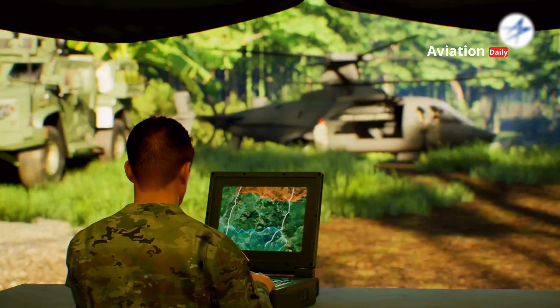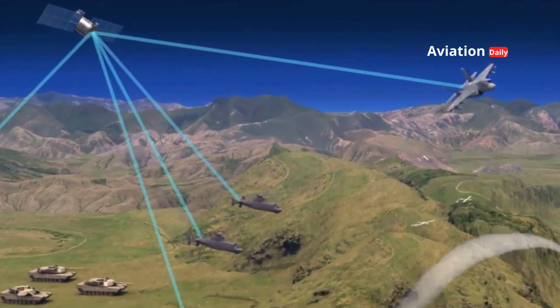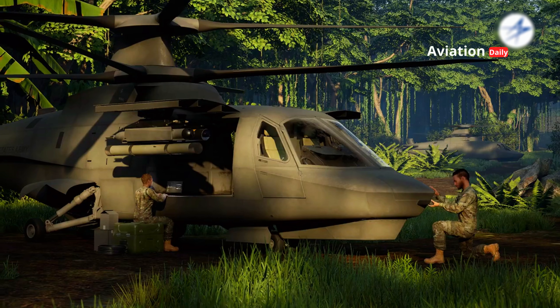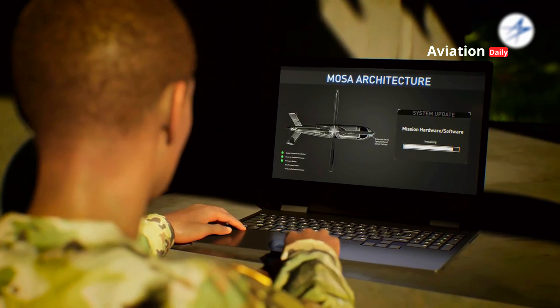The Raider X's ability to carry out missions autonomously is also one of its main attractions. With the integration of artificial intelligence systems, the helicopter is capable of carrying out reconnaissance or attack missions without the need for a pilot in the cockpit. This provides a huge advantage in dangerous situations, where losing a human crew can be a big risk.